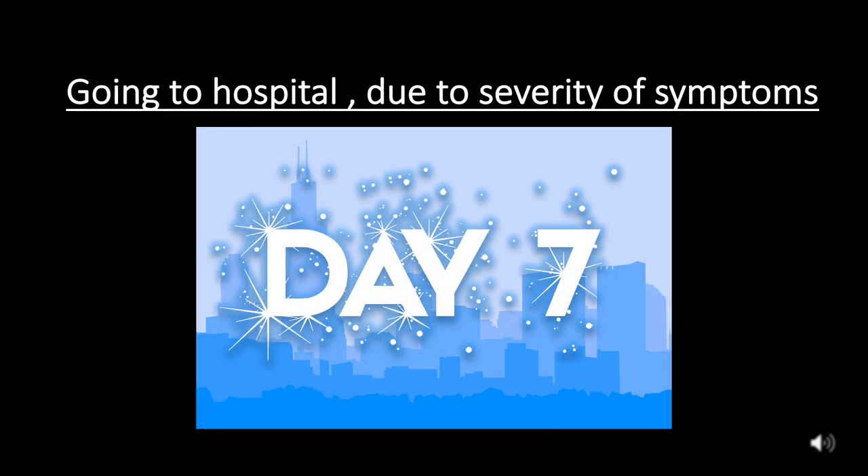By day five, patients with pre-existing conditions might find that they have trouble breathing, and it usually takes about seven days for a person to go to the hospital. Mild cases clear up by this time.